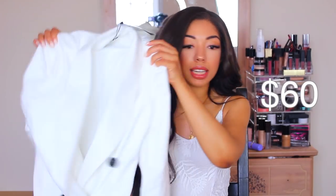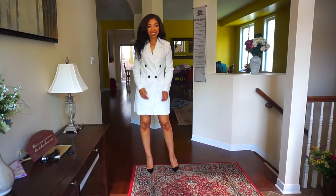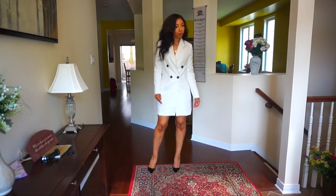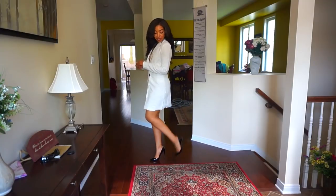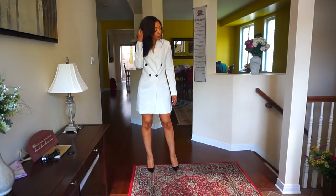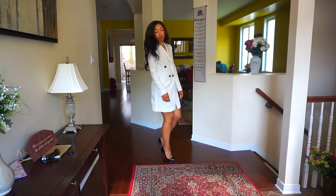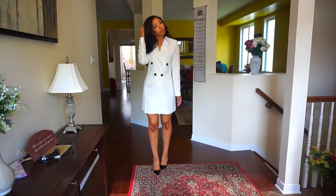Last but not least — if you want to look expensive, I've seen all over the runways and celebrities wearing those oversized double-breasted blazer dresses. They throw on over-the-knee boots or stilettos and wear nothing underneath, and they look so classy and chic. So when I saw this on Boohoo I had to try it. This is a white double-breasted blazer dress — it has shoulder padding, deep lapels, and black buttons. This is like an outfit all in one. You don't need a separate blazer or dress. Just throw on some killer heels and killer jewelry, style your hair, and this looks so freaking classy.